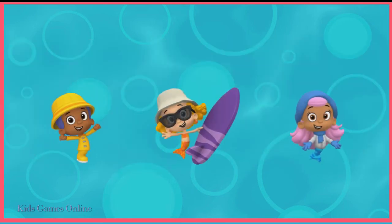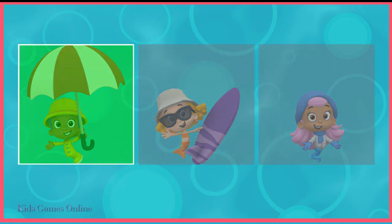It's raining outside. Tap the guppy who's dressed for a rainy day. Yeah! Golby is geared up for the rain.